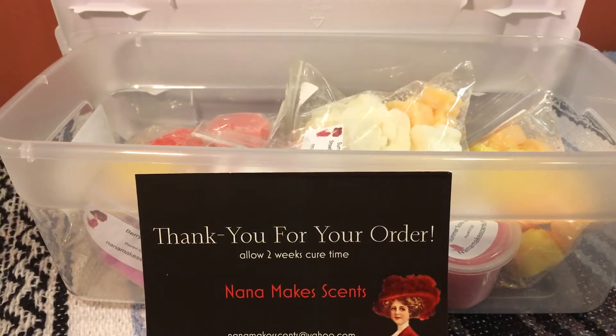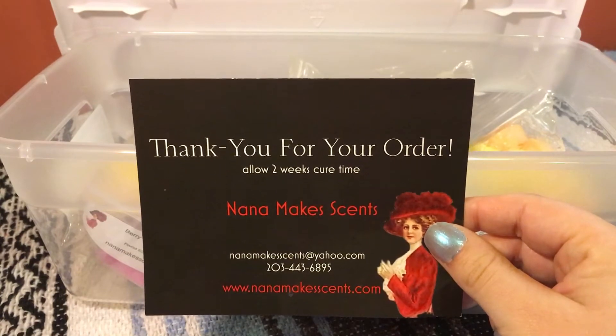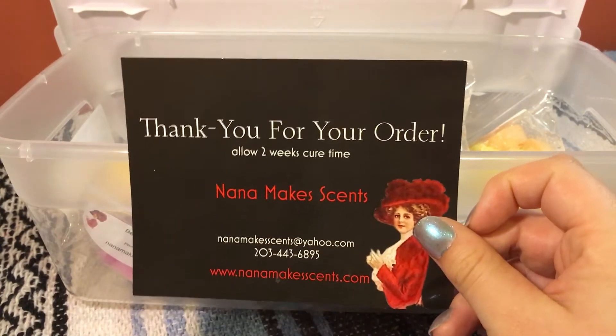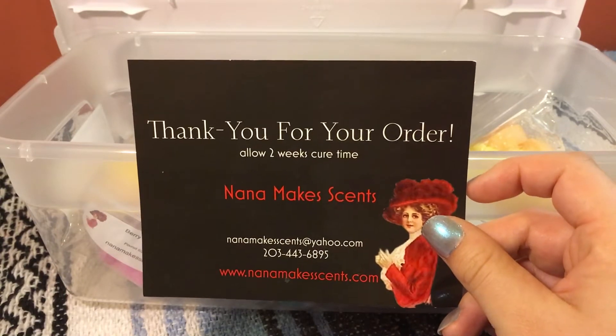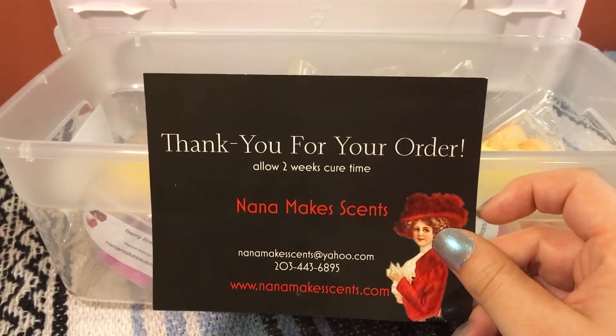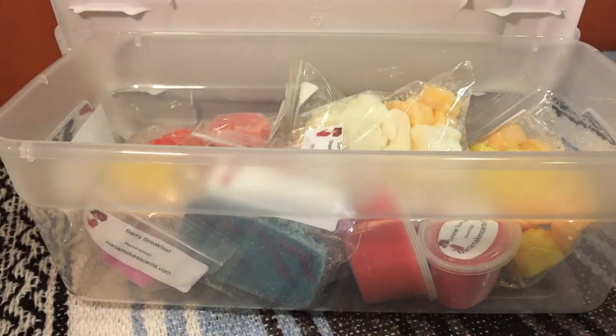Hi everyone, it's Krista Q — welcome to my channel, or welcome back. I'm going to try to talk a little bit louder tonight simply because a couple people told me in the last few videos that they couldn't hear me. I'm really excited about this video because tonight I'm sharing a new-to-me vendor I learned about via YouTube: Nana Makes Sense. All of her information is right here in case you want to pause the video. I heard about her from Tara Lynn, and I believe she is actually Tara Lynn's mom, which is super cute.